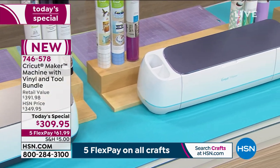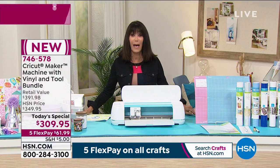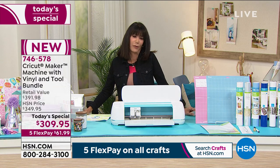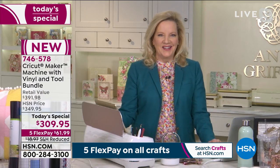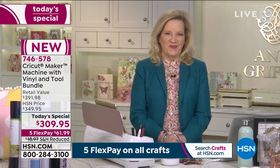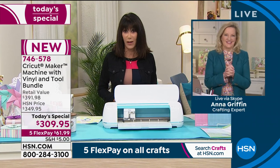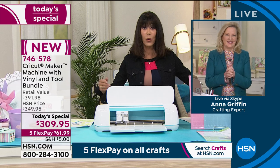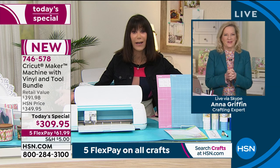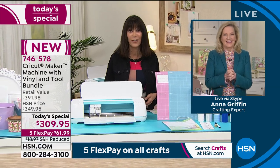We're going to welcome back my fabulous guest, Ms. Anna Griffin — president of Anna Griffin, in the crafting industry for over 20 years. I know how excited you are about this one. The cool thing is getting everything you need so that when you get it home, you plug it in and the sky's the limit on the different projects that you can create.